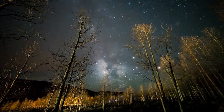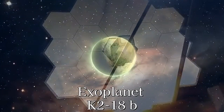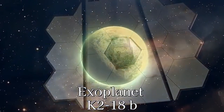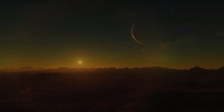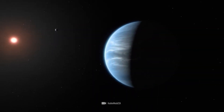Webb spectrometer analyses reveal every little detail. We know that this planet, 120 light years from Earth, lies within the habitable zone of its star and that it's about 8.6 times the size of Earth. We also know that K2-18b has a hydrogen-rich atmosphere, which makes it a particularly interesting object for research.